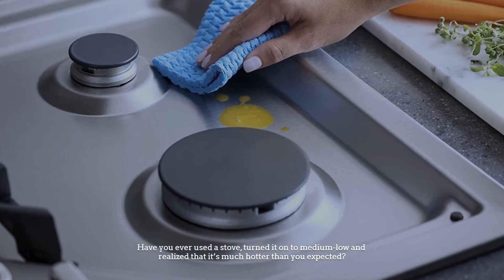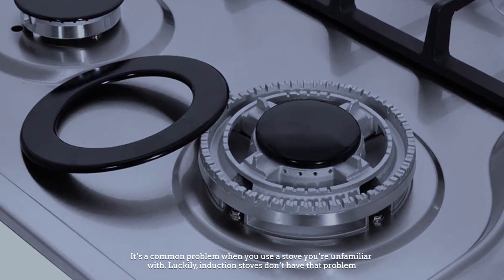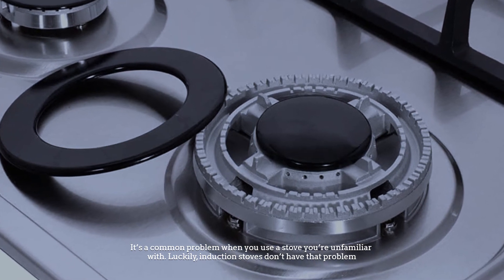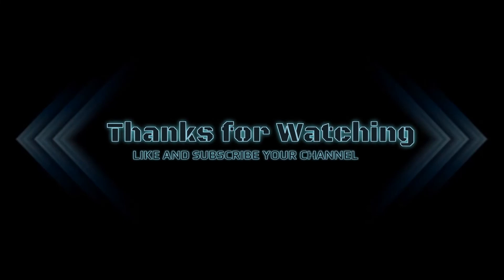Number six: precise temperature controls. Have you ever used a stove, turned it on to medium-low, and realized that it's much hotter than you expected? It's a common problem when you use a stove you're unfamiliar with. Luckily, induction stoves don't have that problem.